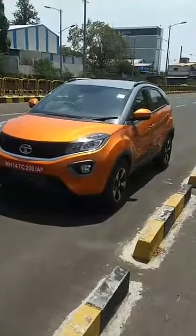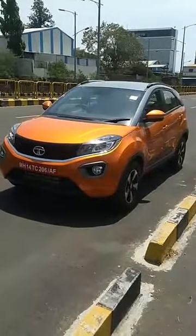The cabin noise is very good. When we talk about NVH levels — noise, vibration, and harshness — they are very good in the Nexon.